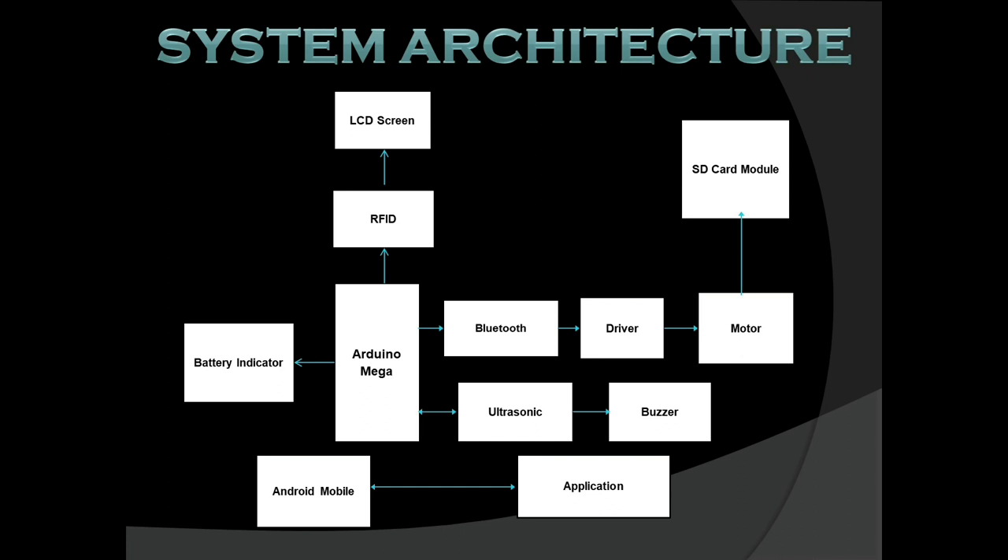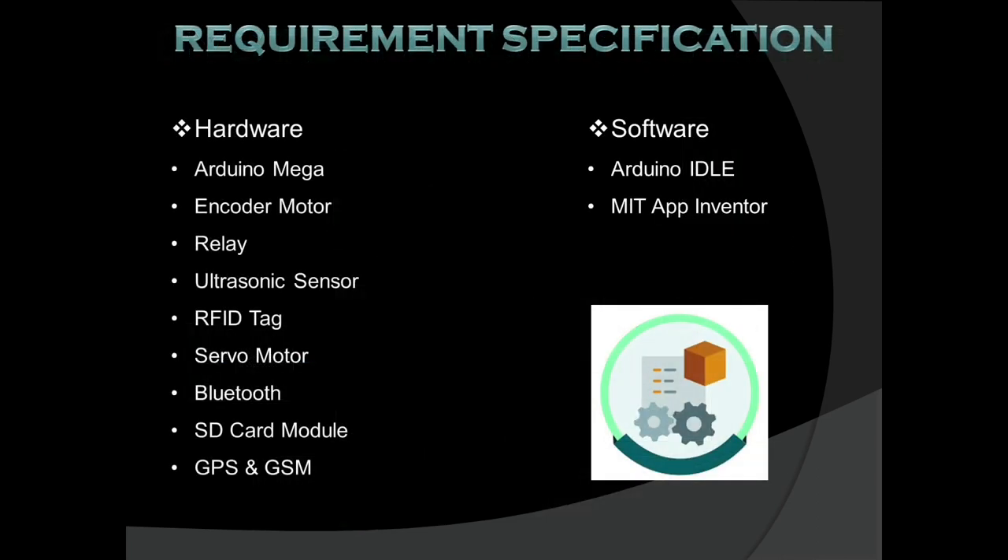Let's take a look at the system architecture. Arduino Mega is the heart of our system — it is the centralized unit connected to all other components, including Bluetooth, relay, motor, SD card module, ultrasonic sensor, buzzer, RFID tag, LCD screen, and battery indicator. We have programmed the Arduino so that it carries out all functions smoothly, gives accurate output, and processes all data provided by the different sensors.